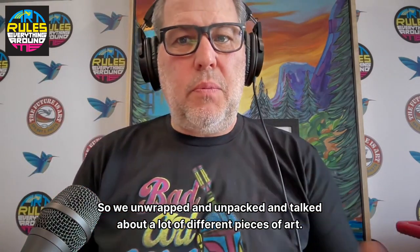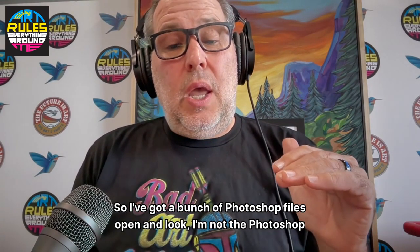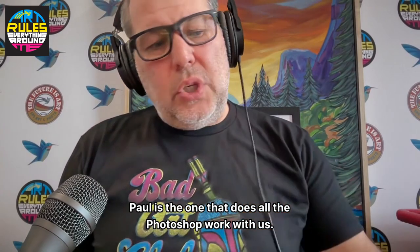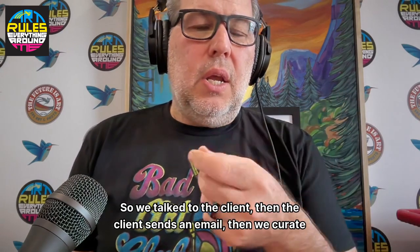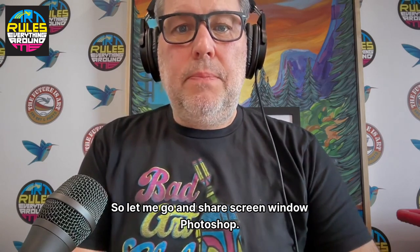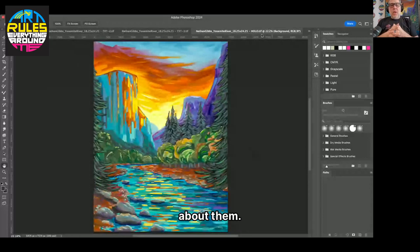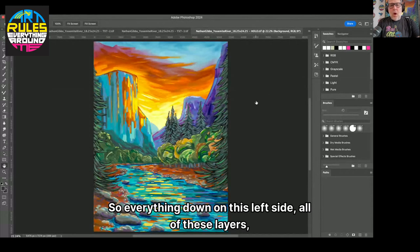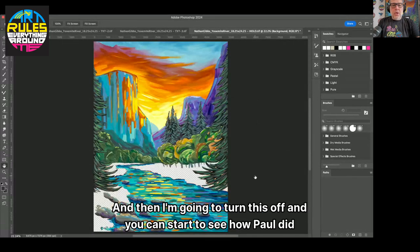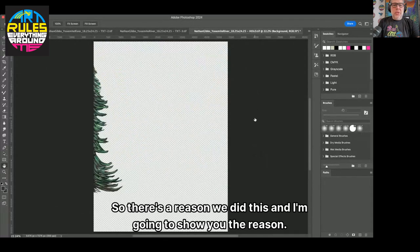So we unpacked and talked about a lot of different pieces of art. I've got a bunch of Photoshop files open — I'm not the Photoshop expert, I know enough to be dangerous. Paul does a great job; he's the one that does all the Photoshop work with us. Me and him sit down and curate together — we talk to the client, the client sends an email, and we curate these things together. So let me go and share screen. This is the hollow foil.